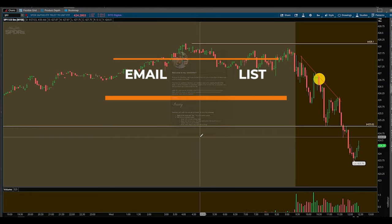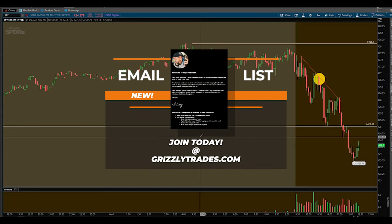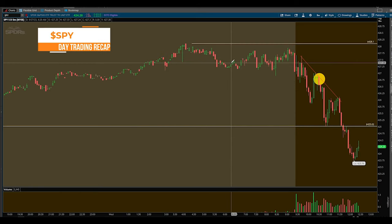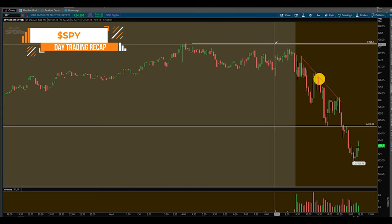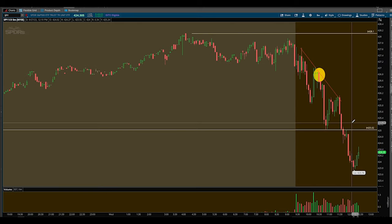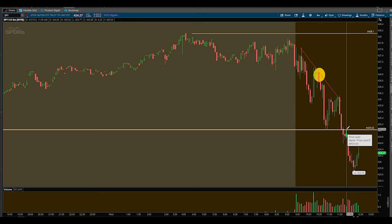So let's get right into this trade. I have to keep these short — I don't want to waste your time. Basically, what I was looking for pre-market: my game plan was if we broke above 428.1, I locked the upside and saw resistance at 429.7. I was looking to go short there, or looking for a bounce at 425.